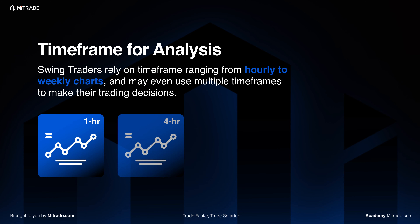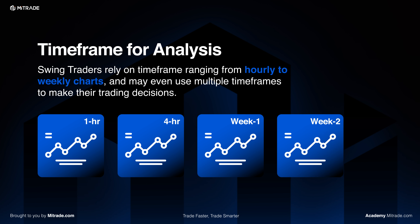The specific time frame used for analysis depends on the strategy being adopted. Swing traders typically rely on time frames ranging from hourly to weekly charts, and at times may use multiple time frames — for example, using weekly charts to understand broader market trends, then moving into daily charts to identify setups, and fine-tuning entries and exits on 4-hour or hourly charts.